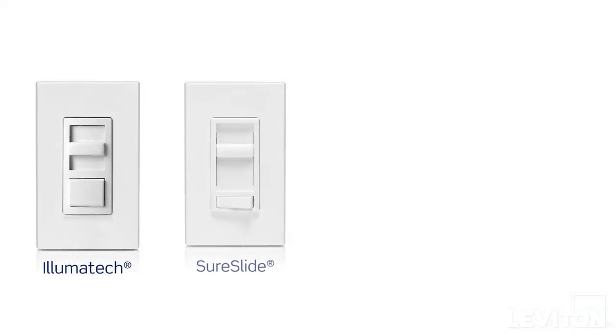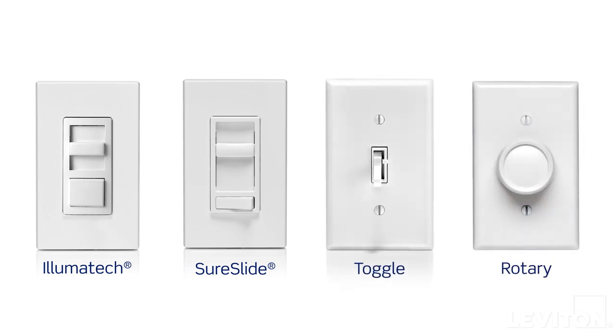For more traditional options, explore Leviton Alumatec, Shore Slide, Toggle, or Rotary dimmer models. You're sure to find style and performance to meet your needs.